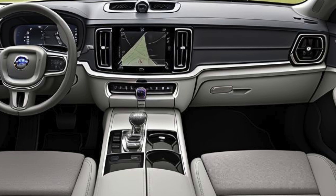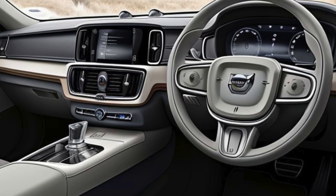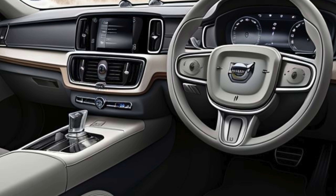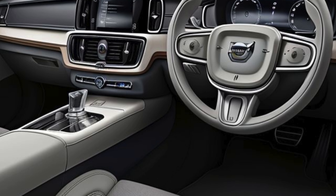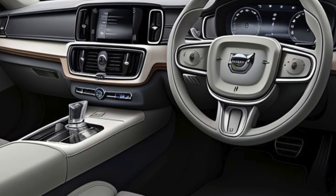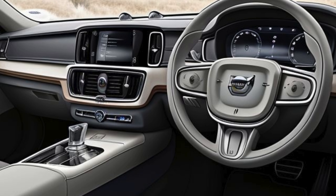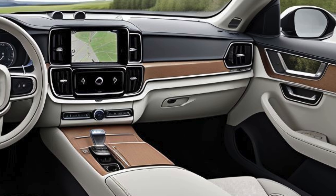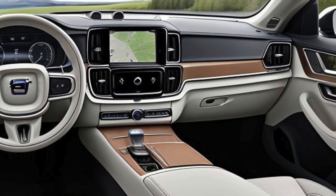Interior: Scandinavian Luxury and Sustainability. Inside, the 2025 Volvo S90 T8 Recharge offers an opulent cabin that exemplifies Volvo's dedication to craftsmanship and sustainability. The interior is designed with premium materials, including NAPA leather, natural wood inlays, and brushed aluminum accents, all arranged in a clean, minimalist layout.